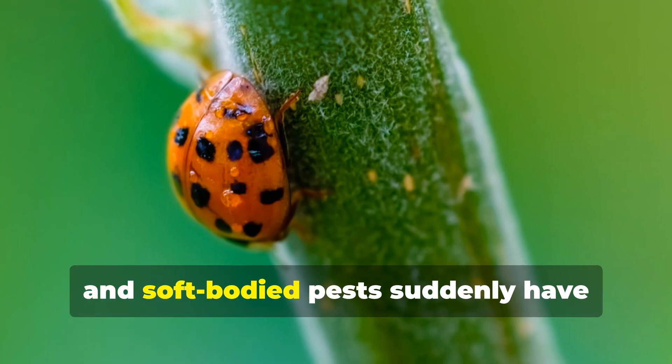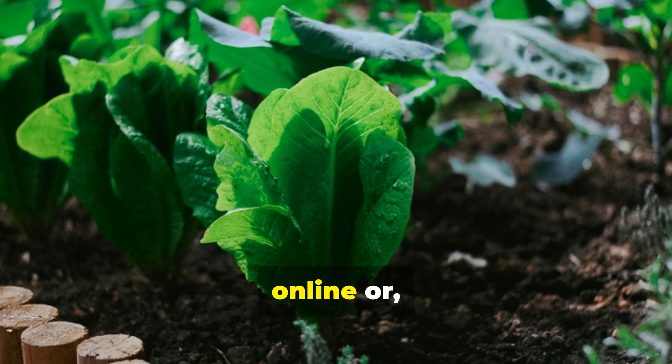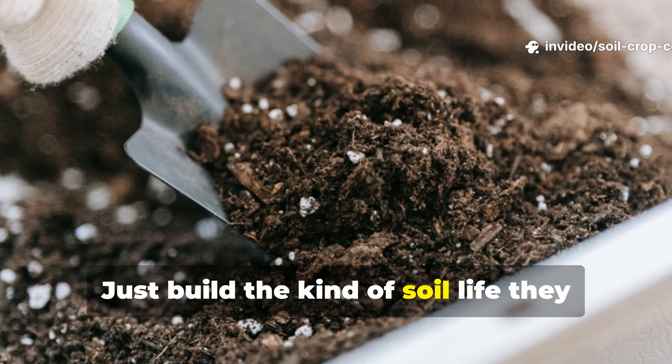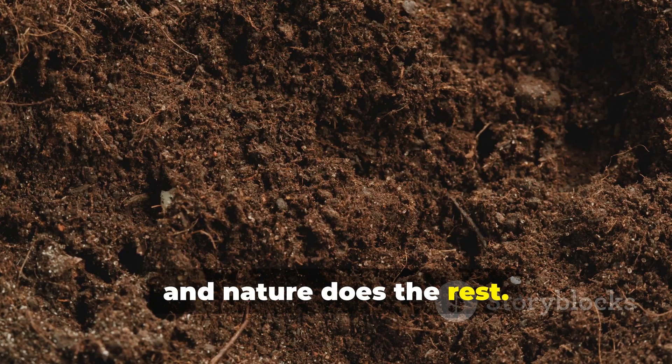When these beneficial predators move in, you get a second line of defense. Aphids, larvae, and soft-bodied pests suddenly have enemies hunting them down. You don't need to buy predatory insects online or manually release them — just build the kind of soil life they want to live in. Worms lay the groundwork and nature does the rest.